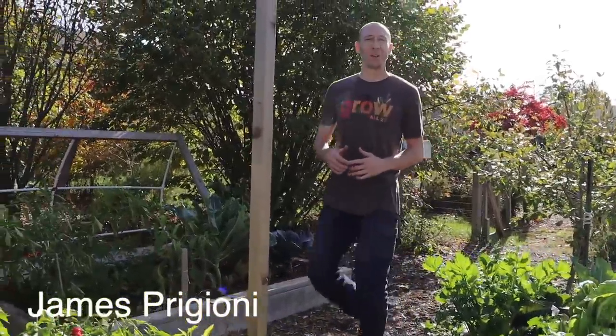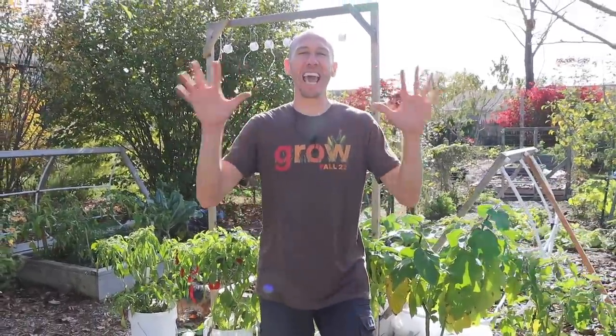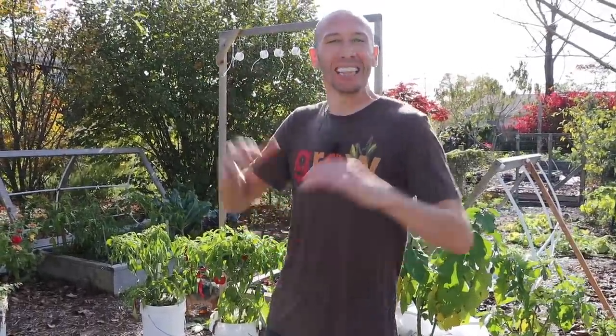What's going on growers? It's James Prigioni coming to you live from Jersey. There's nothing like going out to your garden mid-winter and grabbing some fresh greens when you really need them. So today, me and Tucker are going to share with you 10 crops that will feed you through the winter. Let's go!